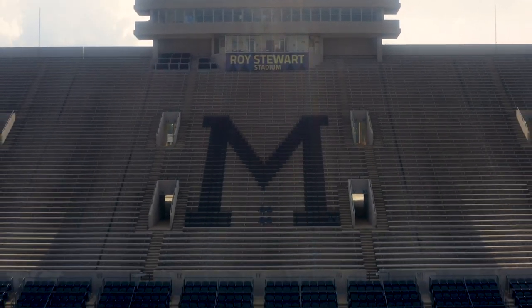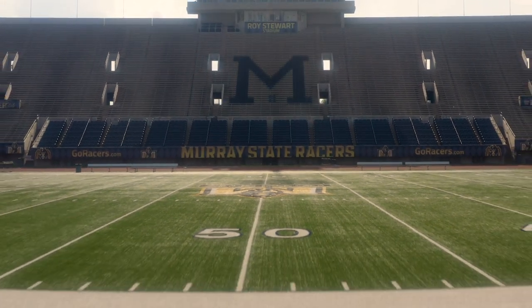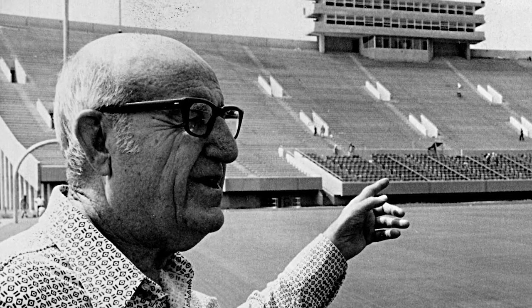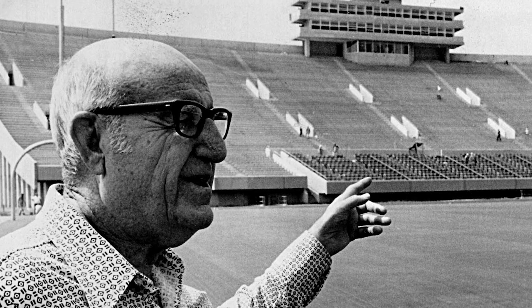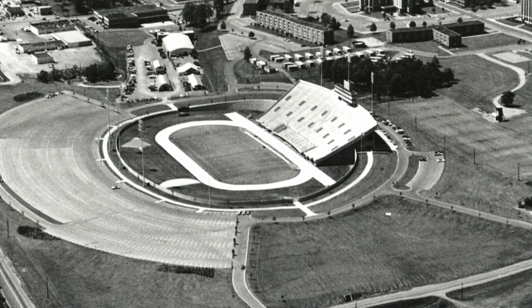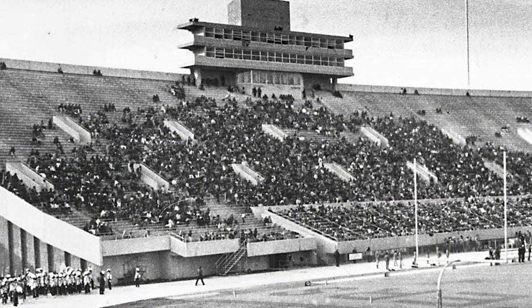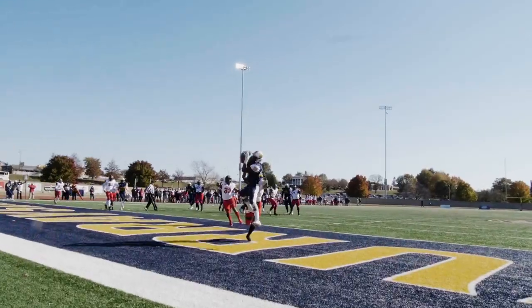With $3.3 million in improvements since 2007, Roy Stewart Stadium at Murray State is named after Murray State's all-time winning football coach. It's the same spacious facility that it was when the Racers defeated Western Carolina in the inaugural game in 1973. The only difference is we have made it better.